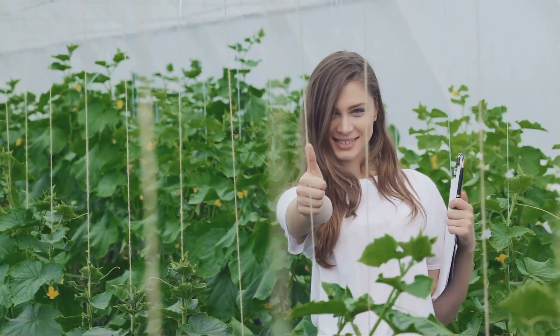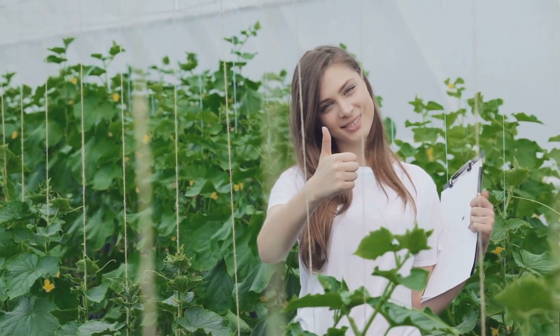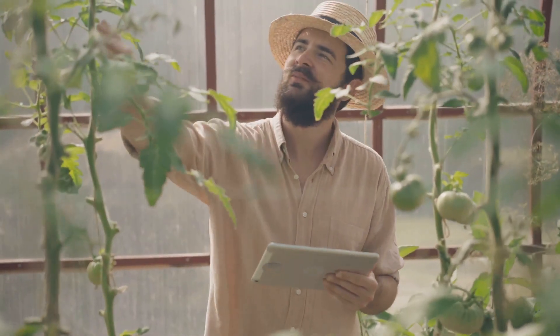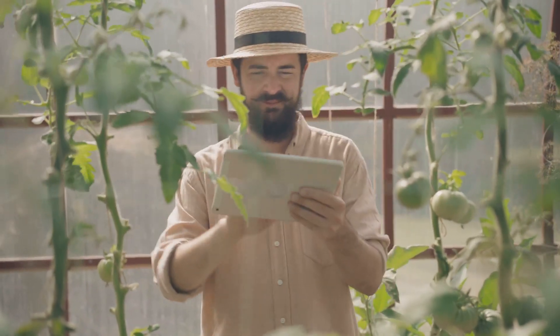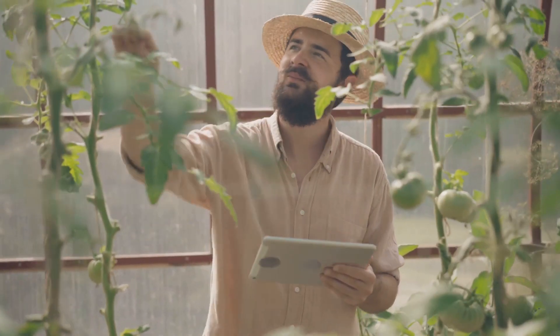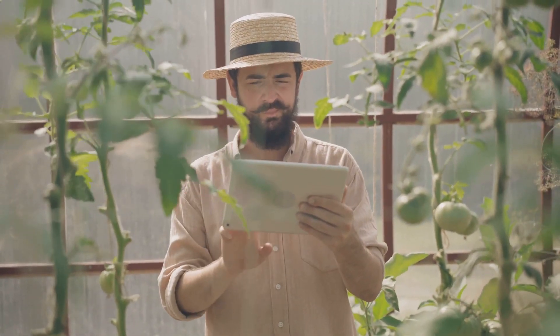If you found these tips helpful, give this video a big thumbs up — your support helps us create more content and share the joy of hydroponic gardening with others. Don't forget to subscribe for more awesome DIY projects and gardening adventures. Let's get growing together and transform our homes and communities with the power of hydroponics. Happy growing!